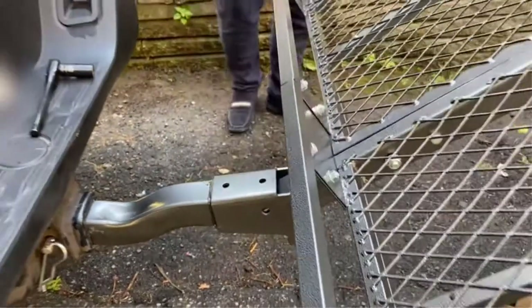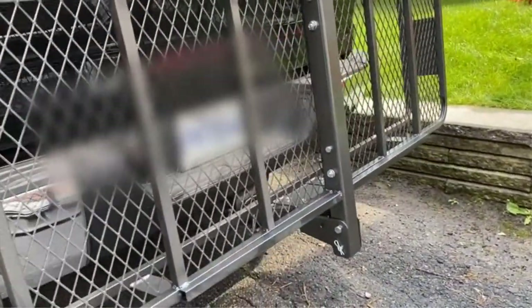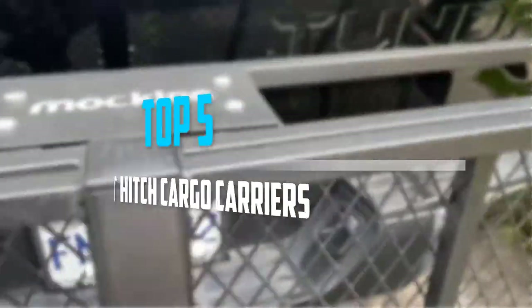Are you looking for the best hitch cargo carriers in your budget? In today's video we break down the top 5 best hitch cargo carriers that are available on the market.